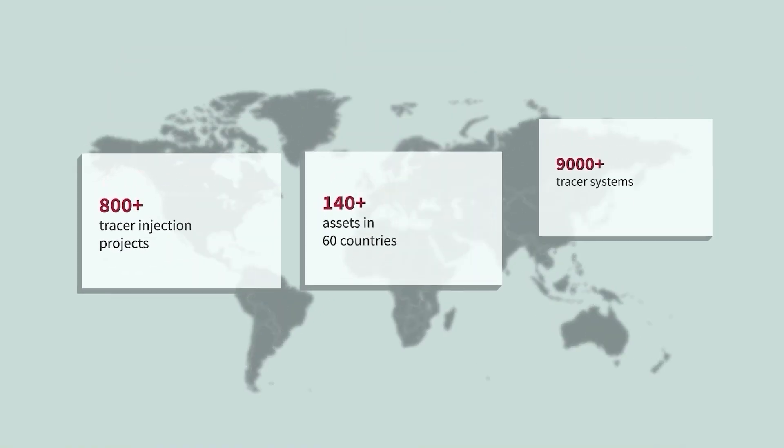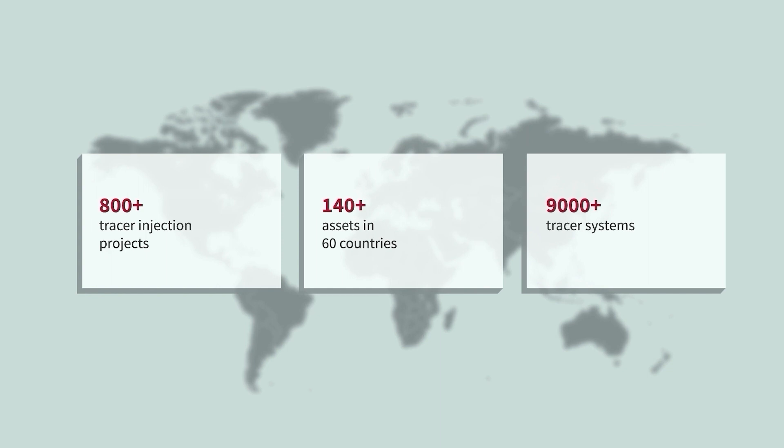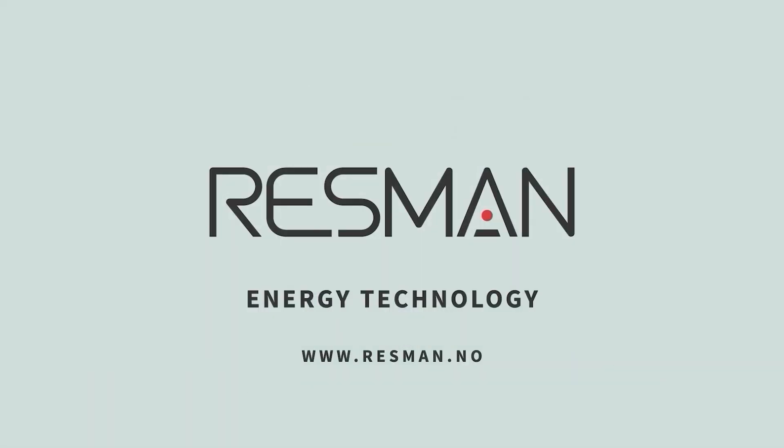With more than 30 years of experience and track record, Ressman provides insights to improved well performance and reservoir management decisions for energy companies. Ressman tracer technology — we create sustainable solutions and innovate to accelerate energy transition.